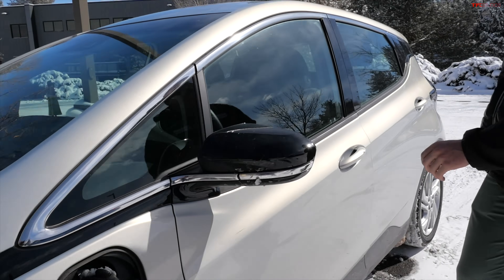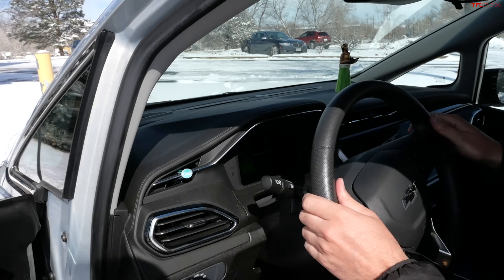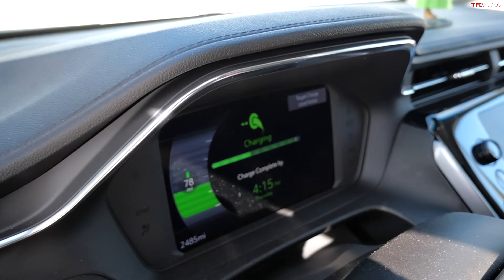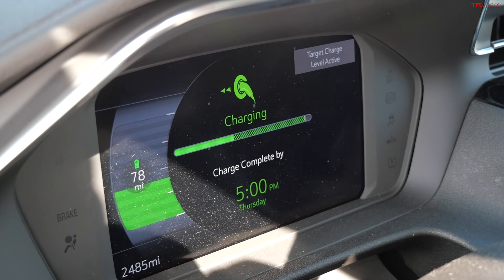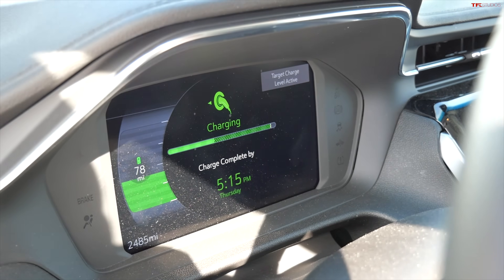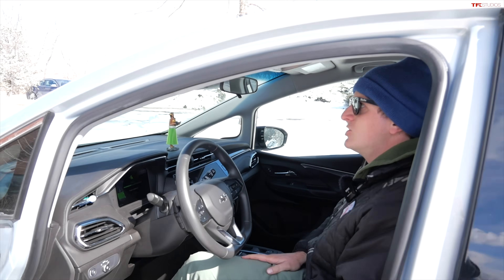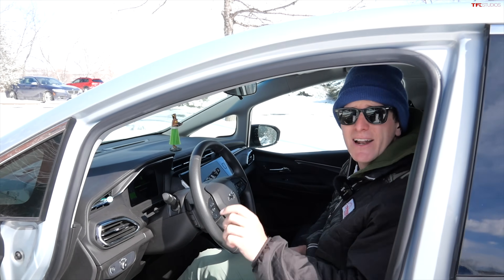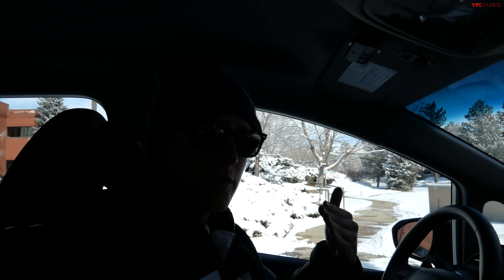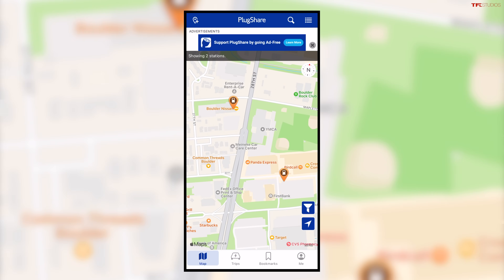Let's see if we can start charging. That beep is a good sign. So even in this extreme cold, it says we'll get a full charge by 5 p.m. — it's 11 a.m. right now. So we're at 40% state of charge, and we'd be full by the time we left work, if we worked here. So this ChargePoint unit is working great. On to the next one. Based on the other ones we drove past earlier, it looks like they're holding up really well, even in this extreme cold.